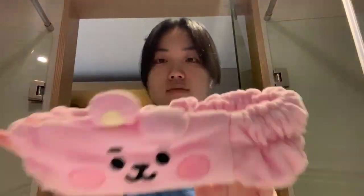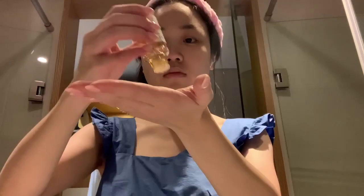Hi guys, it's Tiana from Picky. I'm going to be taking you guys on a little skincare vlog with me. I'm going to be using seven different sheet masks for the next seven days to see how my skin improves over the next week. First I'm putting my hair up — we can't forget about the cookie headband from BT21 — then I'm going to go into some double cleansing.